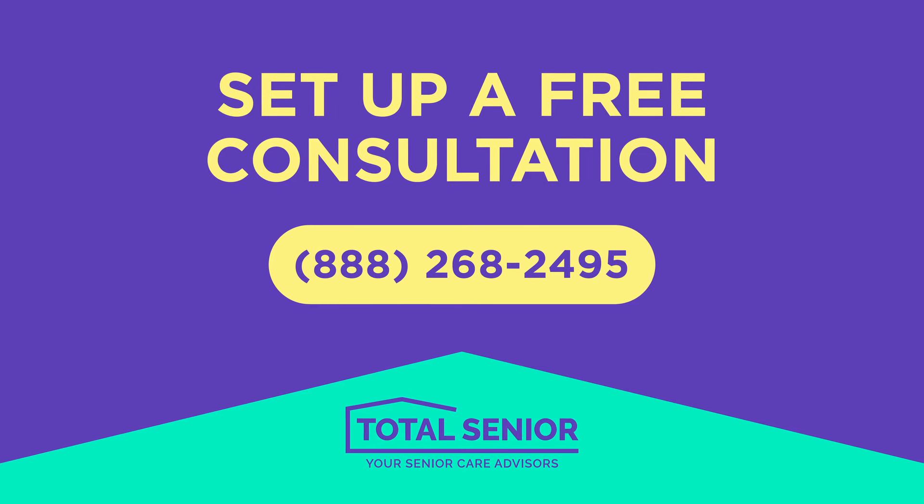Please feel free to call us and learn about all these steps that go into making this transition as smooth and stress-free as possible for yourself and your loved ones. We'll look forward to talking to you. We'll see you next time. Bye.